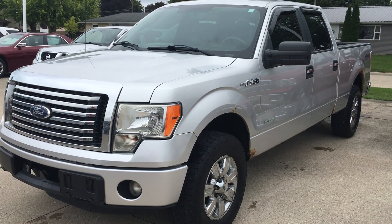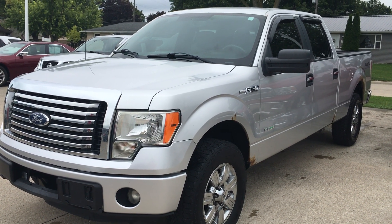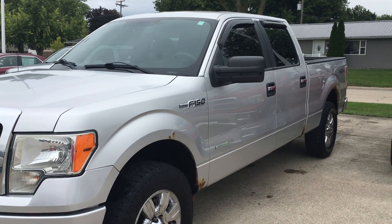Hey, this is Alex at Terry Hendricks Ford. I'm just going to get you a quick little walk around here with a 2011 F-150. It's a high mileage unit. It's an as-is piece — no warranties at all on it, and it is priced accordingly.